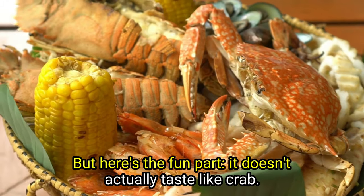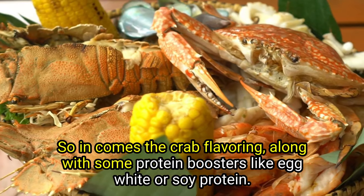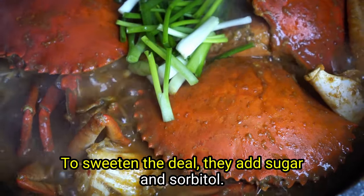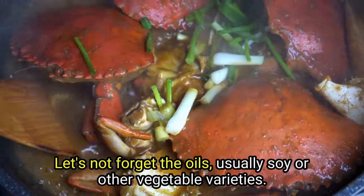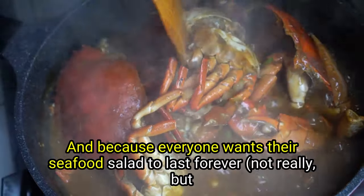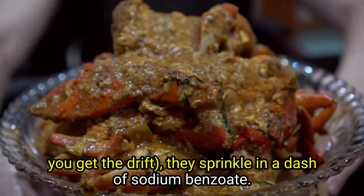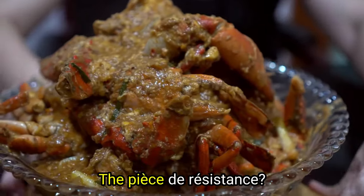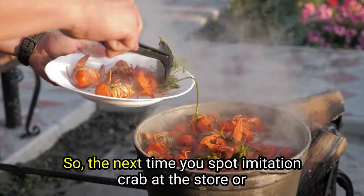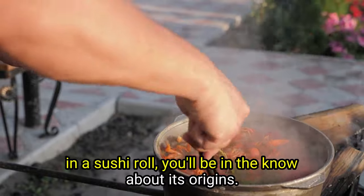But here's the fun part: it doesn't actually taste like crab. So in comes the crab flavoring, along with some protein boosters like egg white or soy protein. To sweeten the deal, they add sugar and sorbitol. Let's not forget the oils, usually soy or other vegetable varieties. And because everyone wants their seafood salad to last, they sprinkle in a dash of sodium benzoate, and a touch of coloring to give it that fresh-from-the-ocean look. So the next time you spot imitation crab at the store or in a sushi roll, you'll be in the know about its origins.